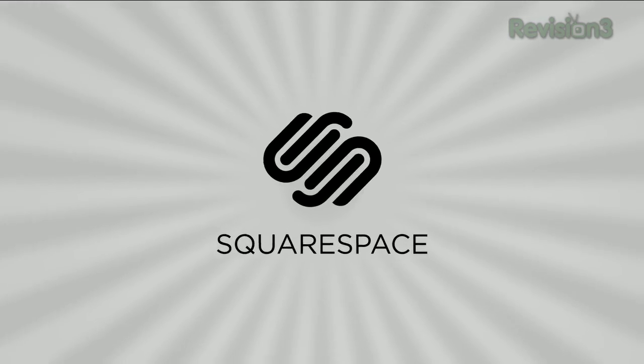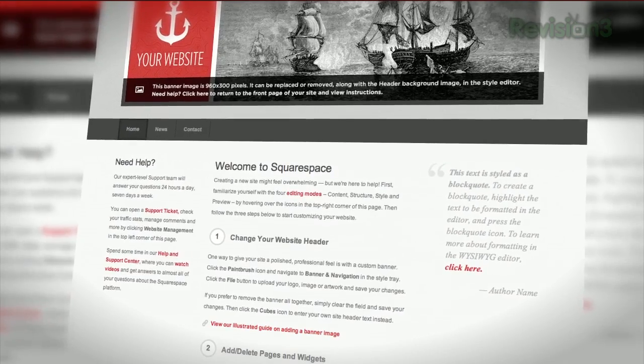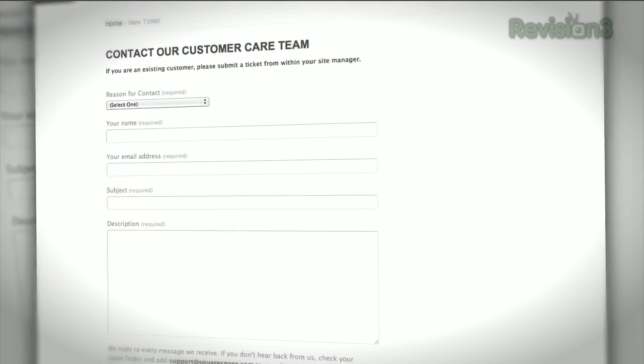Squarespace is the fast and easy way to create a high-quality blog, portfolio, or any kind of website. If you have questions or need help, Squarespace provides every member with amazing support, 24 hours a day, 7 days a week.